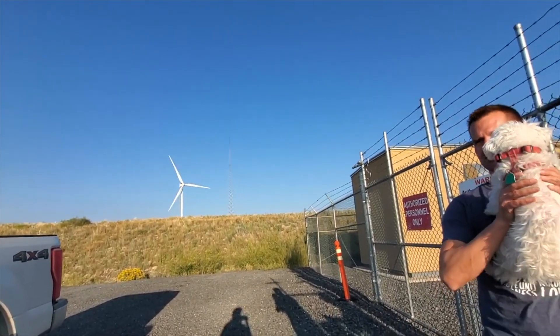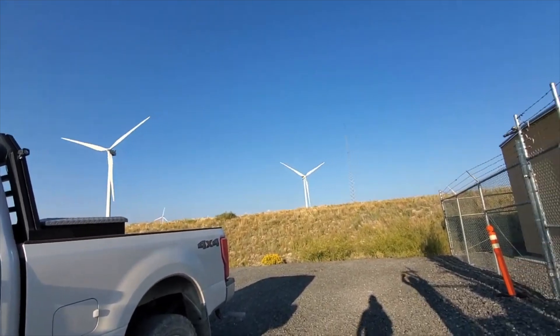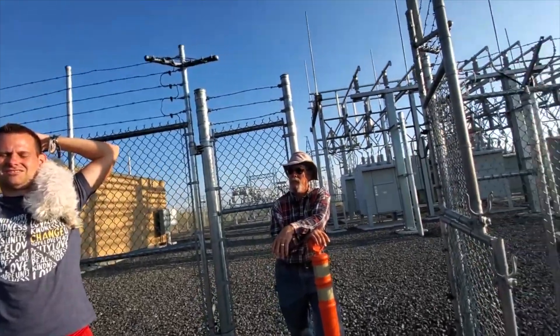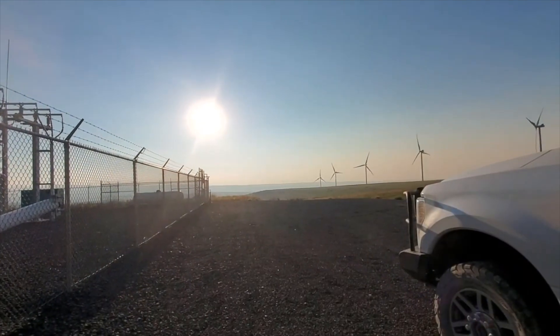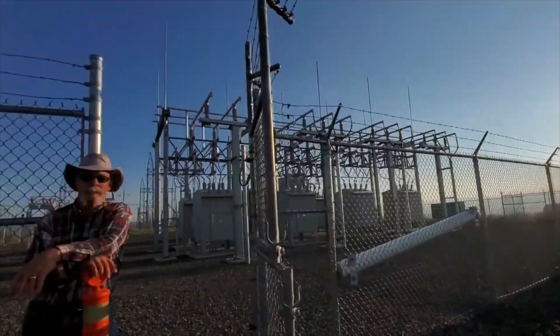These wind turbines aren't putting pollution into the air and aren't harming the farmland by polluting it. Our carbon footprint is zero to none — very, very minimal. Looking at the future!